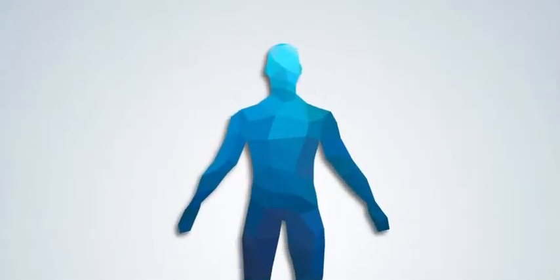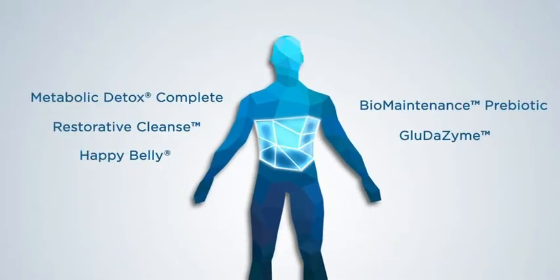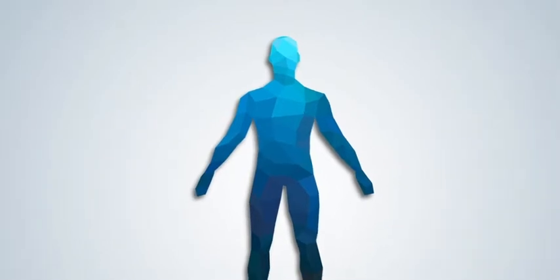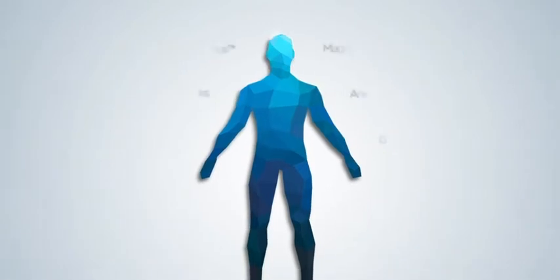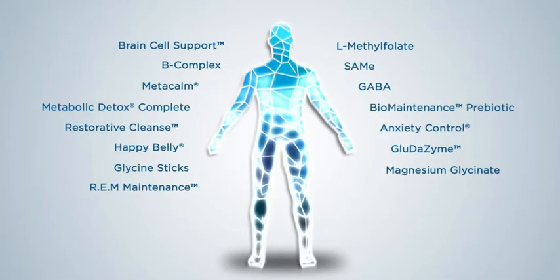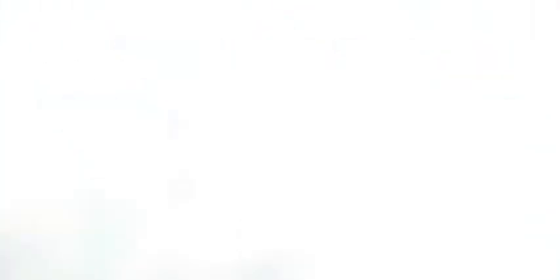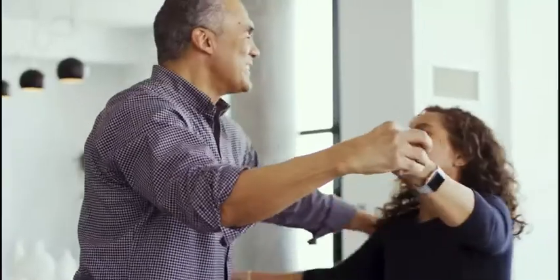To ensure optimal health, Metabolic Maintenance delivers the perfect supplements through every phase of life. Our cognitive support products contain ingredients that boost normal memory function. Our digestive support products support healthy digestion and the removal of toxins tied to immune system function. Our rest and relaxation products offer natural alternatives for reducing stress and promoting healthy sleep patterns.